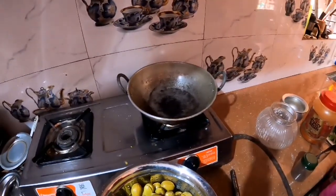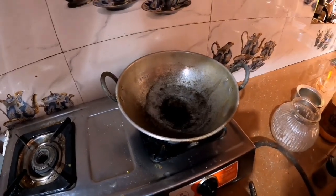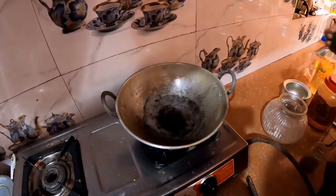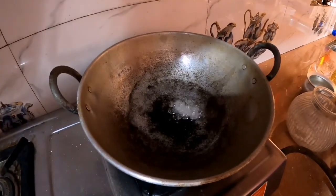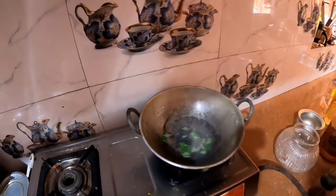Let's go to the kitchen and cook it there. Did you cook it in the kitchen? Yes, I did. Let's go to the kitchen. I can cook it in the kitchen. Let's cook it in the kitchen.